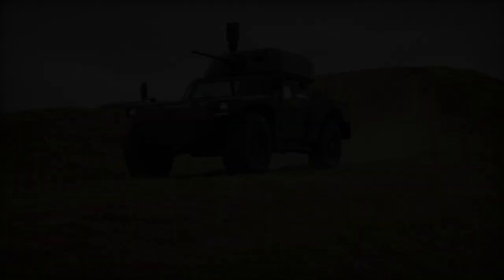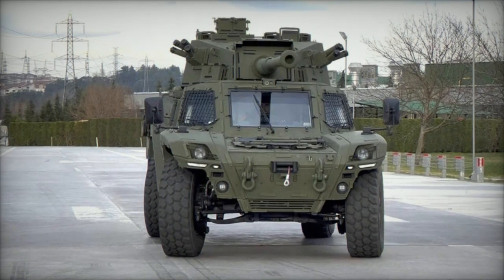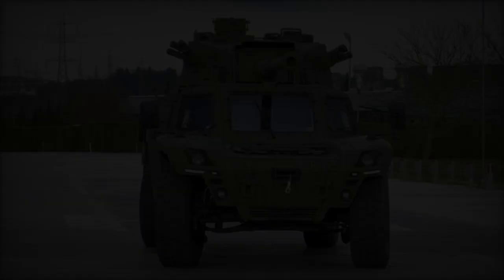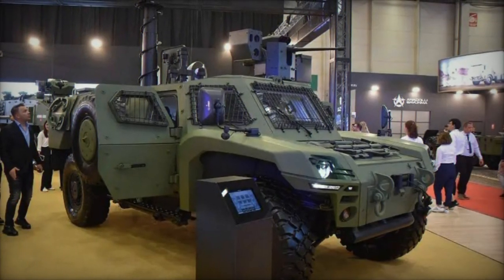Designed to excel in maneuverability, the Akrep 2 boasts a four-wheel drive system and an optionally steerable rear axle, enabling it to navigate challenging terrains with ease, including deep mud, snow, or water.